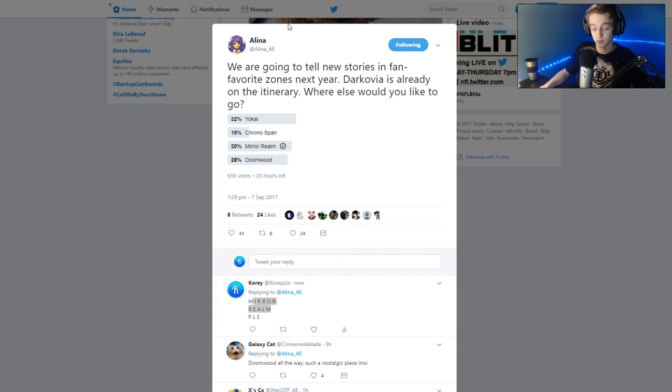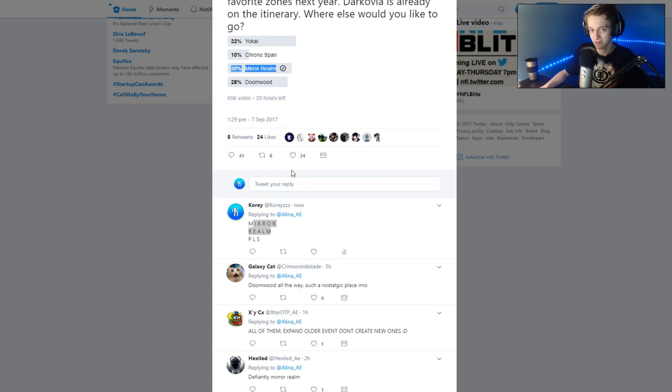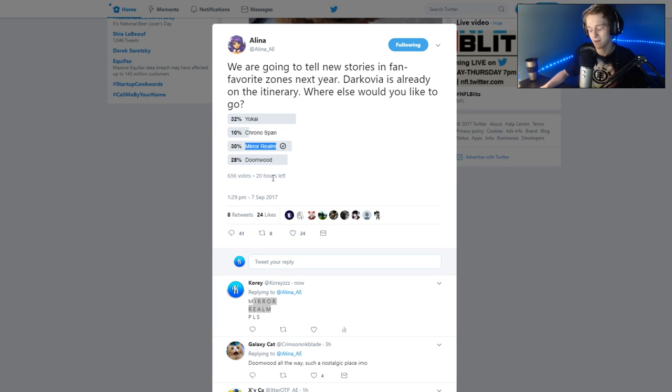Alina has been going over the future of Adventure Quest Worlds on Twitter recently, and one of the posts she made was: we're going to tell new stories in fan-favorite zones next year. Dracovia is already on the itinerary. Where else would you like to go — Yo-Kai, ChronoSpan, Mirror Realm, or Doomwood? I kind of like ChronoSpan, not going to lie — it wasn't the best zone but it had a charm to it. Mirror Realm is definitely my vote. I'm telling you to vote for Mirror Realm. Do it. The best items are in Mirror Realm.